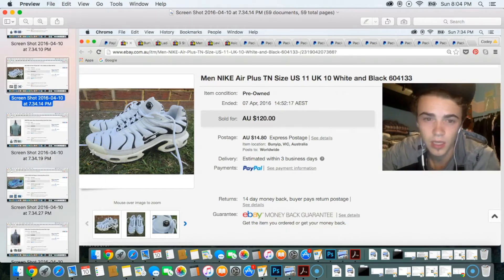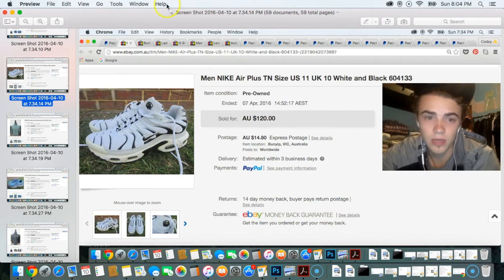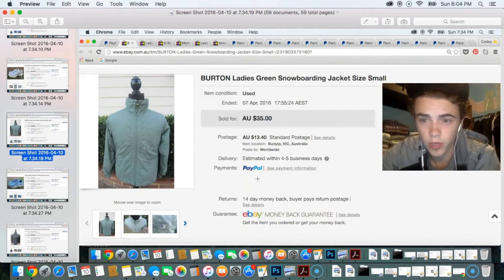Next was a pair of vintage Nike Air Plus TNs that sold for $120. The buyer actually messaged me and said they'd been looking for these for a long time, so they must be in really high demand with collectors. Definitely be on the lookout for these shoes.